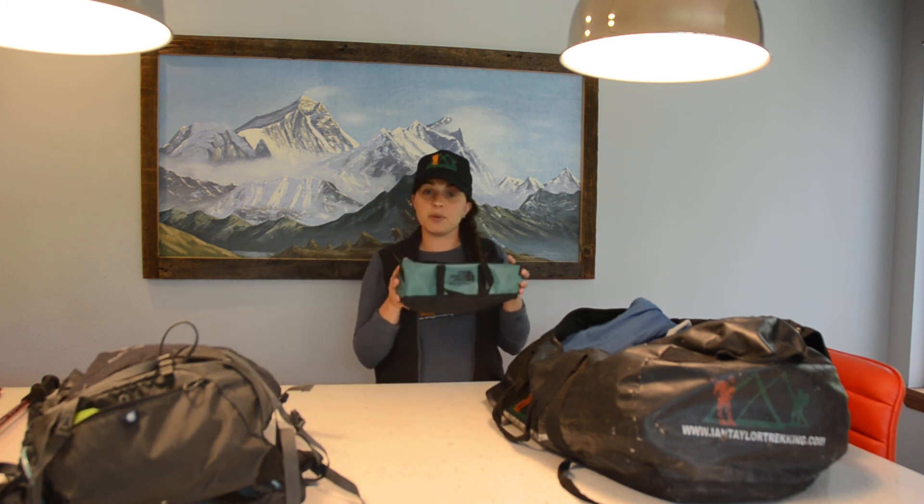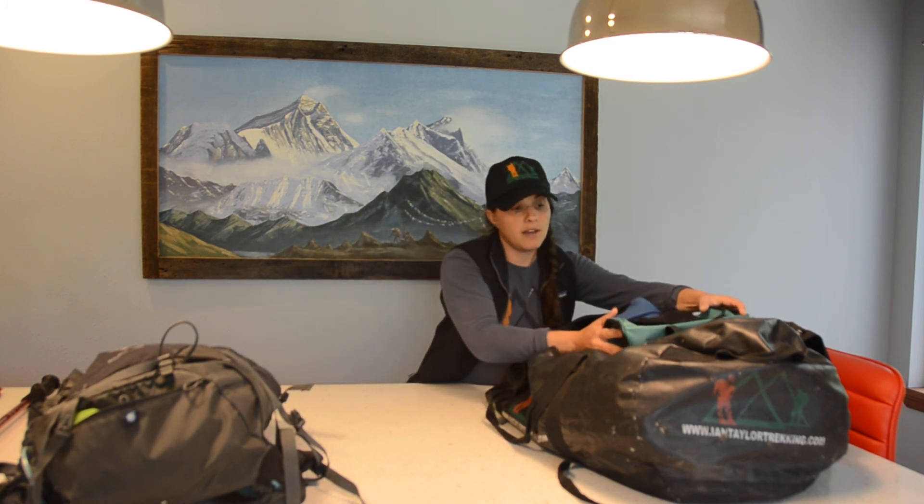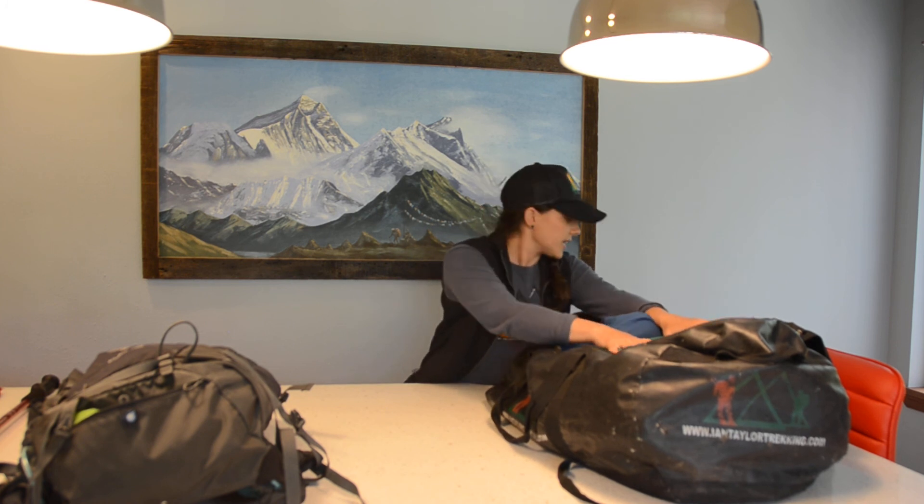In my cosmetic bag I carry toothbrush, toothpaste, baby wipes to keep clean, sunscreen, and hand sanitizer. I also carry water purification tablets because all cold water needs to be purified. And I keep my medical supplies in here as well — a pretty comprehensive first aid kit that stays in my backpack with me each day.